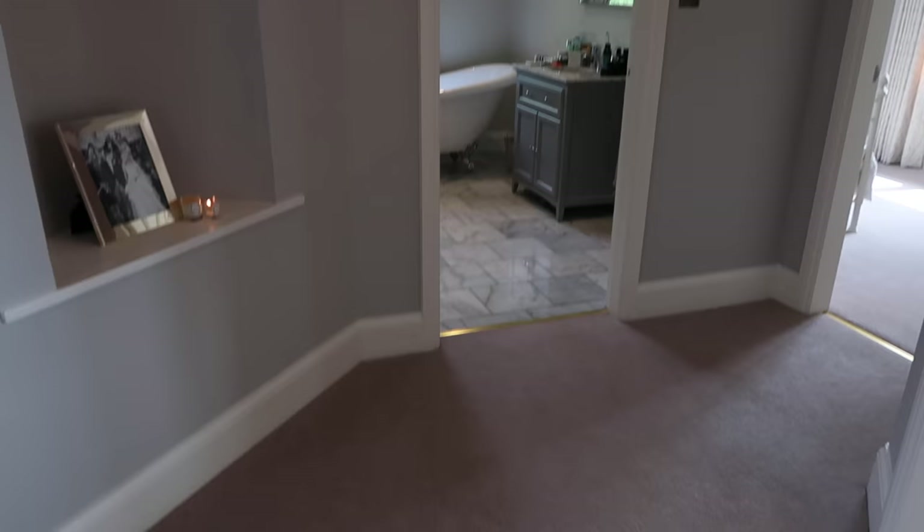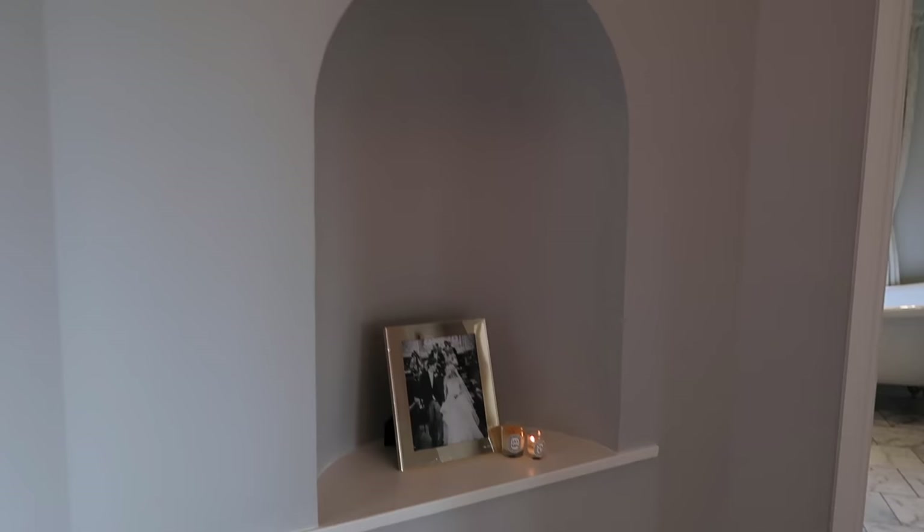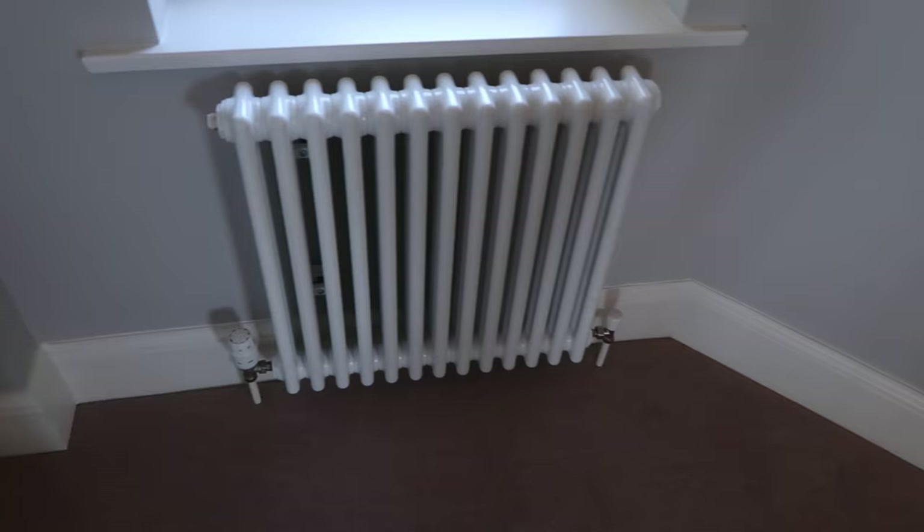It's kind of a waste of space but it is nice. The colour we've painted this is Cornforth White from Farrow and Ball, if you're wondering about the paint colours. We also changed all the radiators.